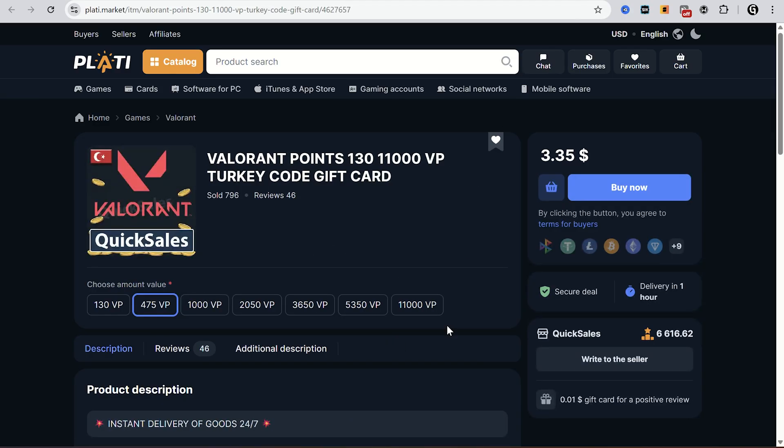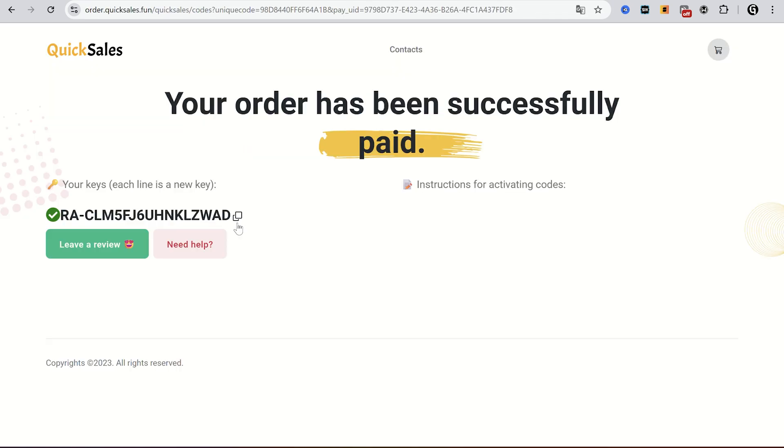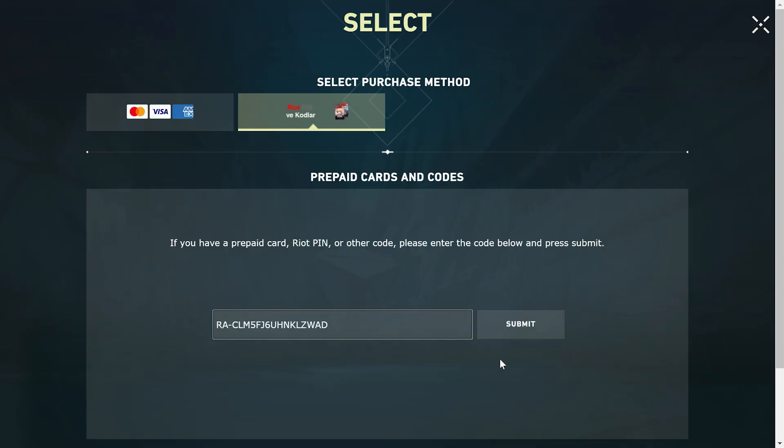I will use Plotty because I can pay with USDT and it's the cheapest for me. You can find all these links in the description. I just bought one to show how it works — it's more profitable if you buy more points at once. They sent me a code so I can use it in Valorant. Paste this code here and click submit.